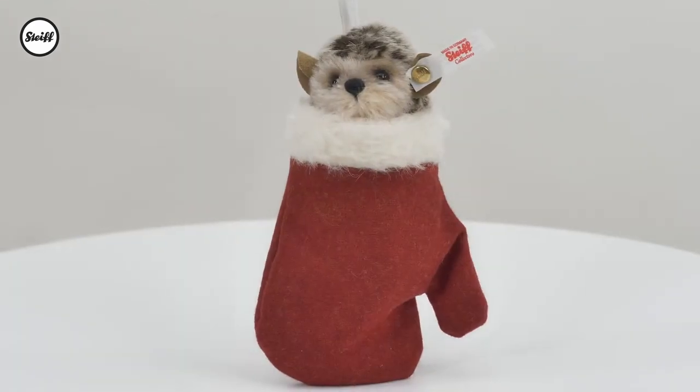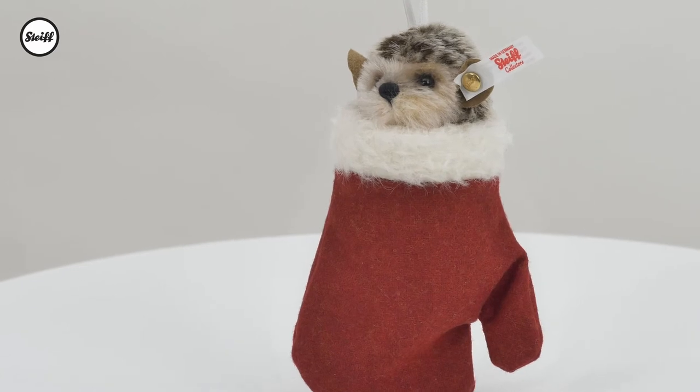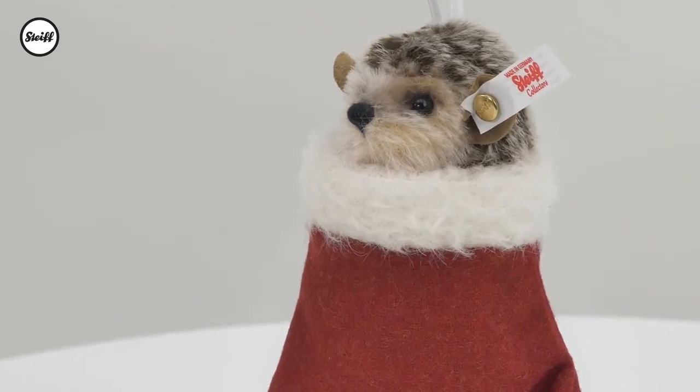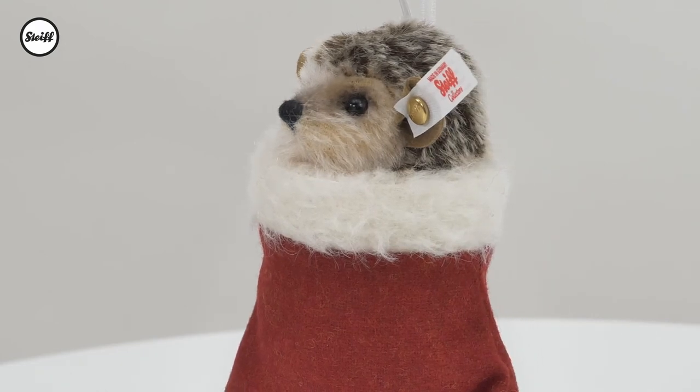The little hedgehog is made of mohair, whilst the mitten is made of red woolen fabric with mohair trim and is very cosy and warm. 2,000 little hedgehog ornaments are happy to swing on Christmas trees all over the world.